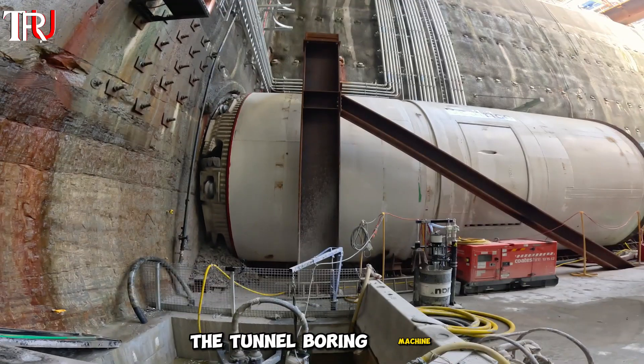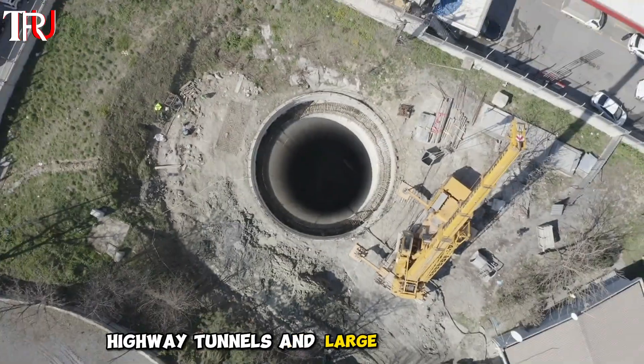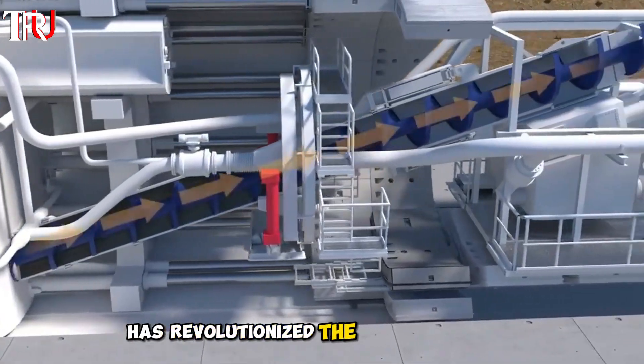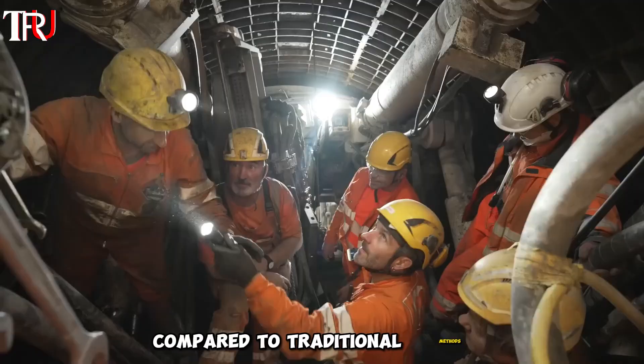The tunnel boring machine plays a crucial role in projects such as subway construction, highway tunnels, and large sewer systems. The use of TBMs has revolutionized the field of tunnel construction, making the process far more efficient and safer compared to traditional methods.